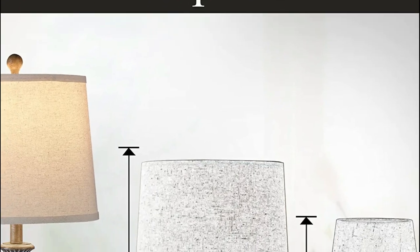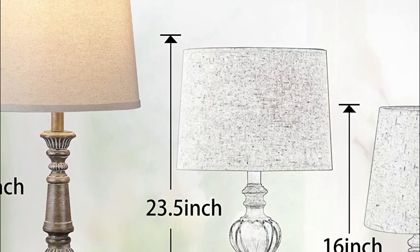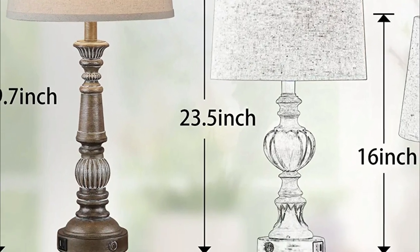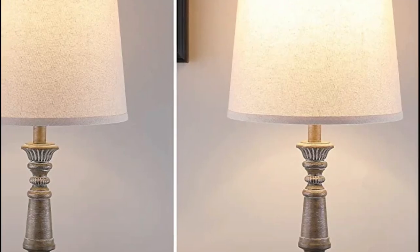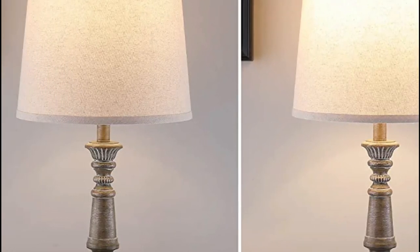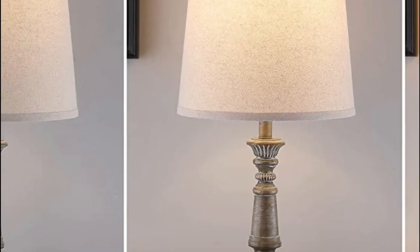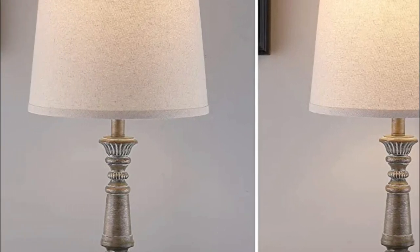It is ideal for nighttime moods or decorative use, everyday use, or bright working lighting. There are two USB charging ports located on the bottom of this table lamp, accessible whether the lamp is on or off. You can charge mobile tablets, phones, Kindle readers, and other electronic devices while sleeping or at work.